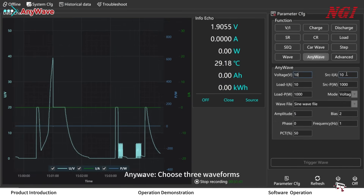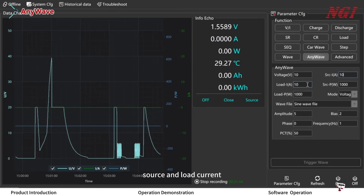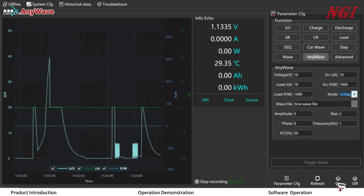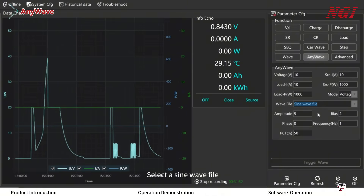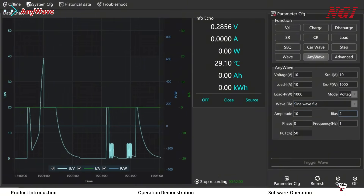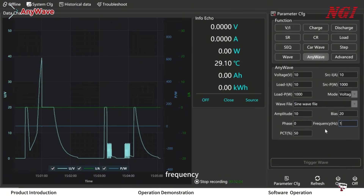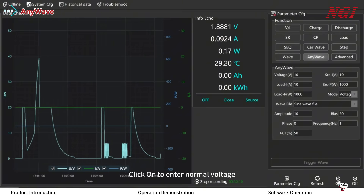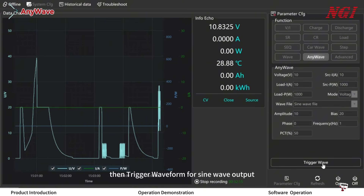For the sine wave option, choose three waveforms. Set normal voltage, source and load current, and power. Modulate voltage and select the sine wave file. Set amplitude, bias, phase, and frequency. Click Refresh, then click ON to enter normal voltage, then trigger the waveform for sine wave output.